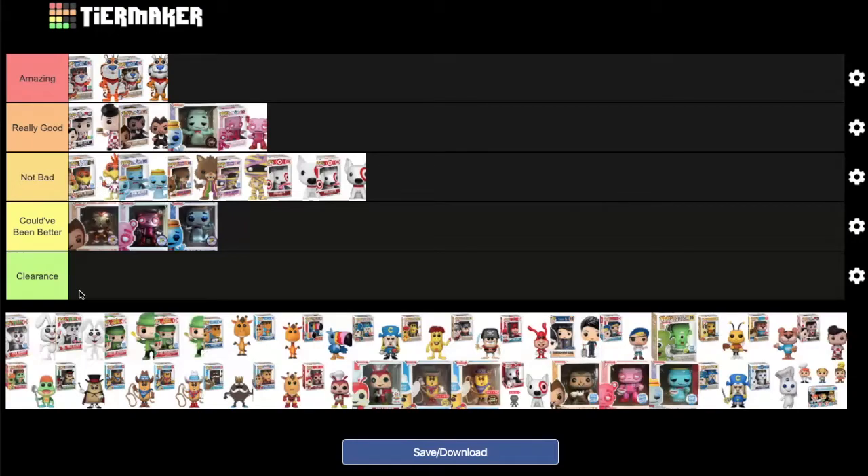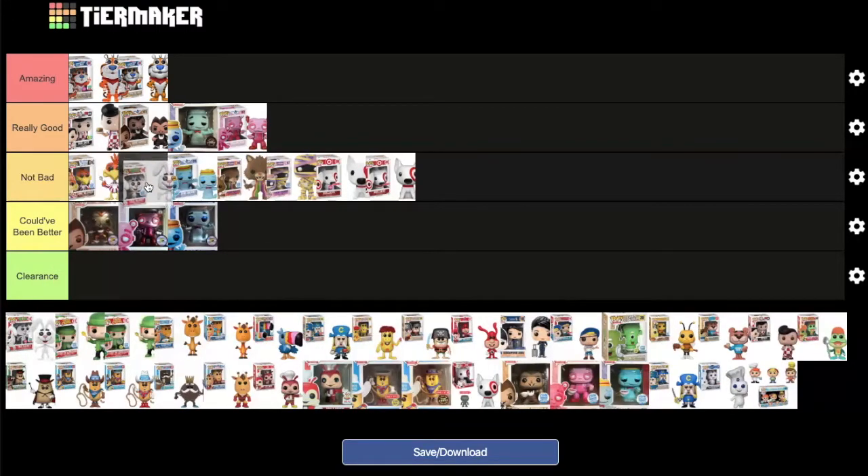The Trix Rabbit pops — both flocked and common versions, Funko Shop exclusives — are discussed. The common version goes in between Boo Berry and Sonny in 'not bad,' while the flocked version goes at the end of 'really good.'